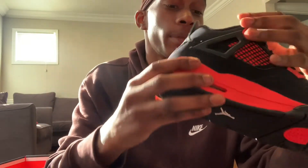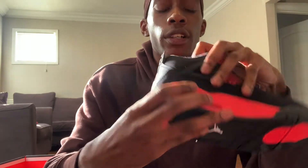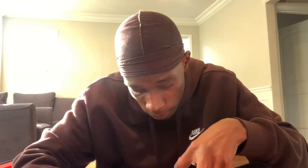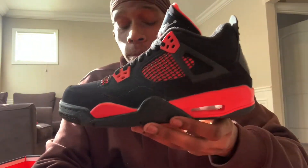On the back of the tongue we have Air Jordan done in white, upside down. The production dates — wow — April 14th, 2021 to August 16th, 2021, so it took them four months.